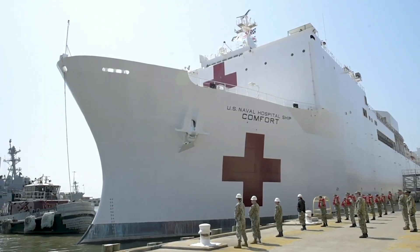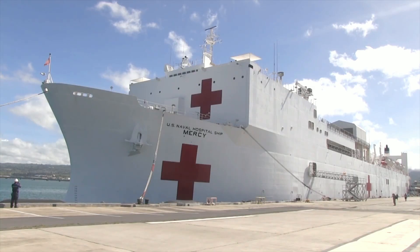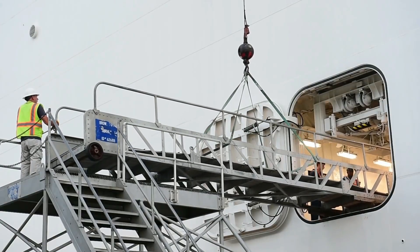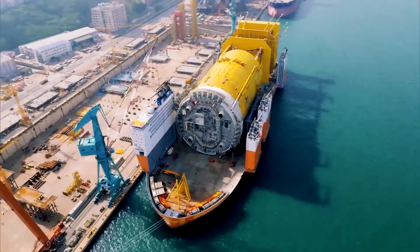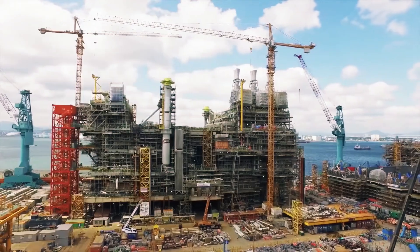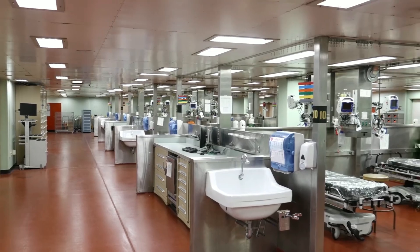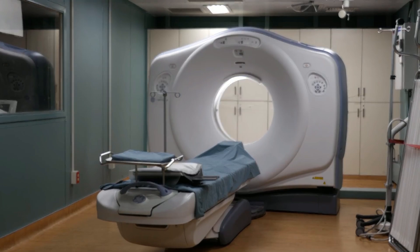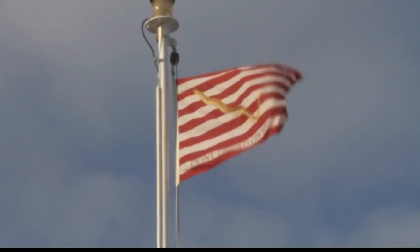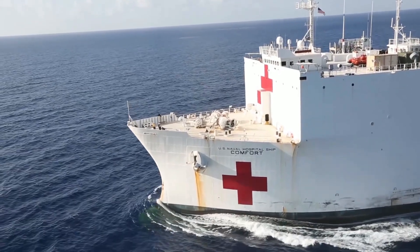This is the USNS Comfort, which, along with its sister ship the Mercy, is the largest hospital ship in the world. The twin ships are oil tankers turned floating hospitals, each the height of a ten-story building and the length of three football fields. With more than 700 medical personnel, 1,000 beds, 12 operating rooms, and 5,000 units of blood, it is one of the largest trauma facilities in the United States. What sets it apart from most others is that it just happens to float.